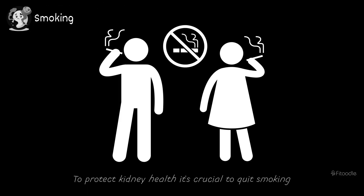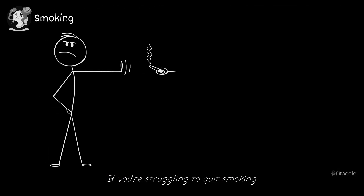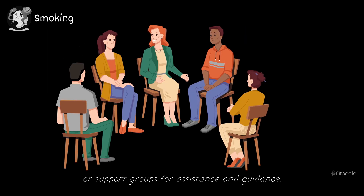To protect kidney health, it's crucial to quit smoking and avoid exposure to second-hand smoke. If you're struggling to quit smoking, consider reaching out to healthcare professionals or support groups for assistance and guidance.